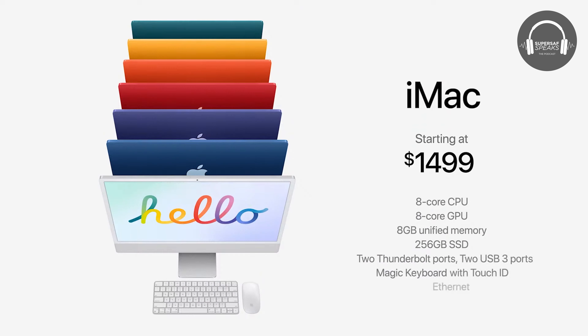Looking at how small and thin these are — I know design is subjective and a few people are saying those look ugly — but I kind of like the minimal look of them. It's almost like a big iPad on a stand. 11.5 millimeters is very thin for a computer, like a fully-fledged M1 computer that you can actually use.